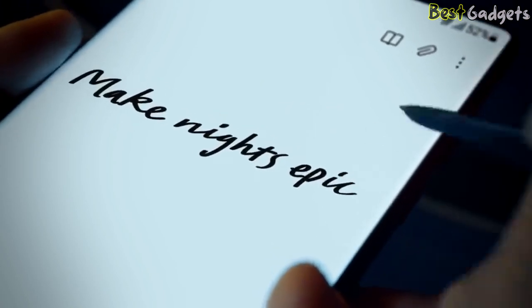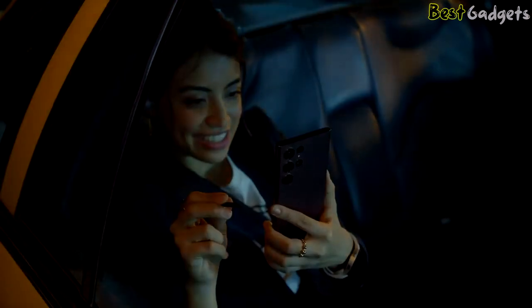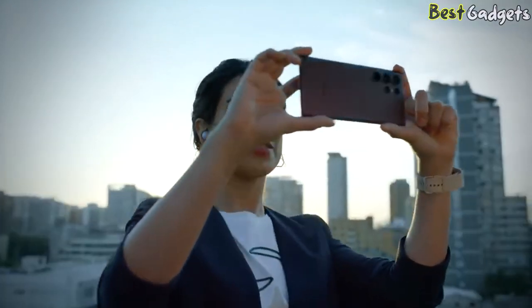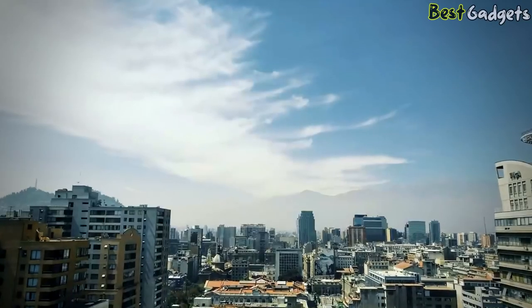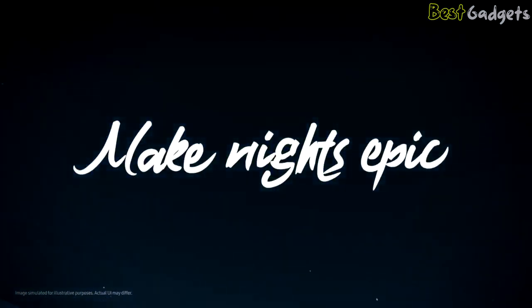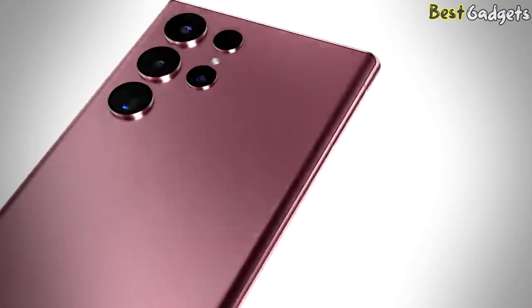For the first time, the power of Note has merged with the epic world of Galaxy S. The S22 Ultra's S Pen breaks the rules of what's possible, even when collaborating and live-sharing on Google Duo. With a 108-megapixel adaptive pixel camera and a 1750-nit dynamic AMOLED 2X display, the S22 Ultra shines bright even in the sun. With the power of Nightography to make nights epic and a noteworthy new look, Galaxy S22 Ultra breaks all the rules of what a smartphone can do.